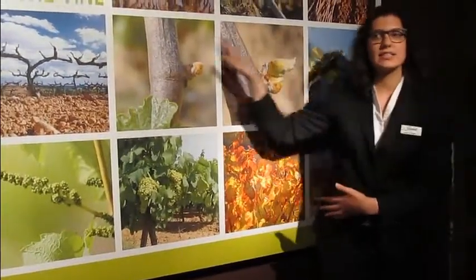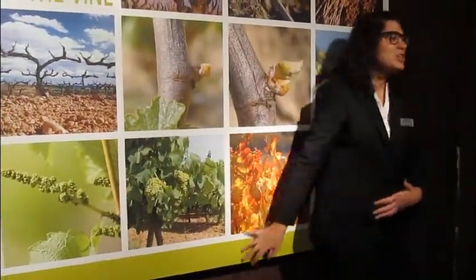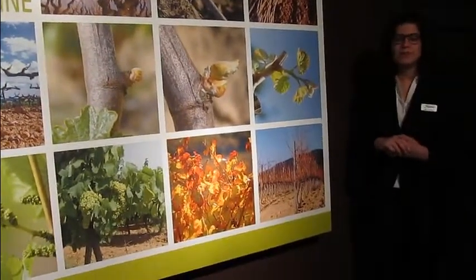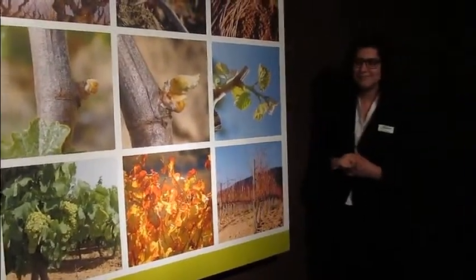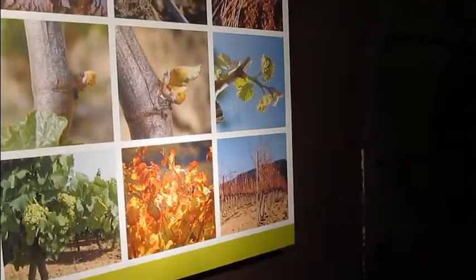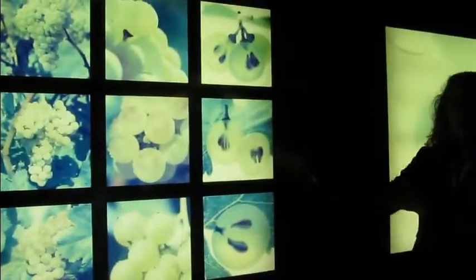The vineyards begin to rest, and then we start the same cycle again. Do you remember the three local grape varieties of the Penedes region? The three varieties are Macabeo, Xarel·lo, and Parellada.